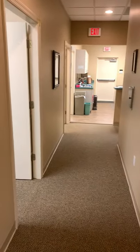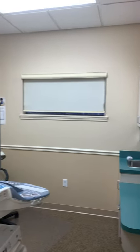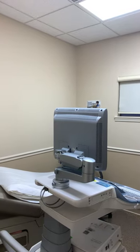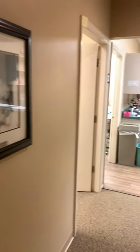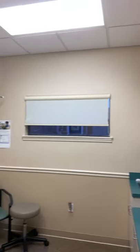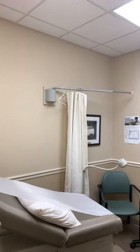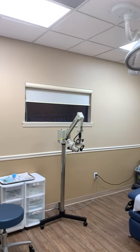The second exam room. There's the fourth exam room. Large procedure room.